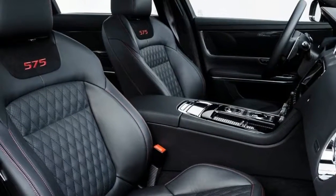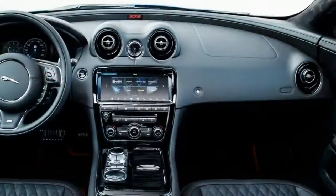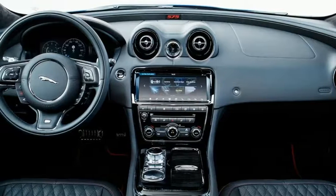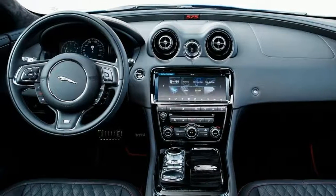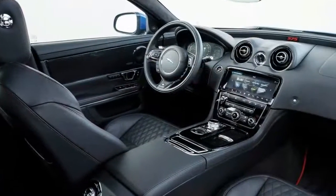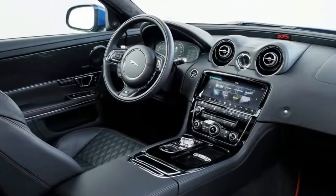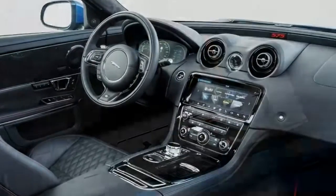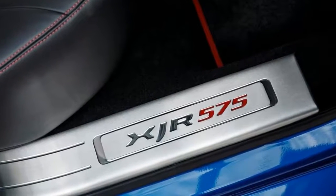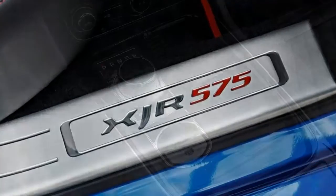When the XJ was launched in 2009 it was something of an engineering masterpiece, with the entire body finished in aluminium. Like its predecessor, the XJ strutted around with a curb weight of just 1,765 kilograms in entry-level form. That's despite the fact it measures in at 5,130 millimeters long in short wheelbase and 5,255 millimeters in long wheelbase form.